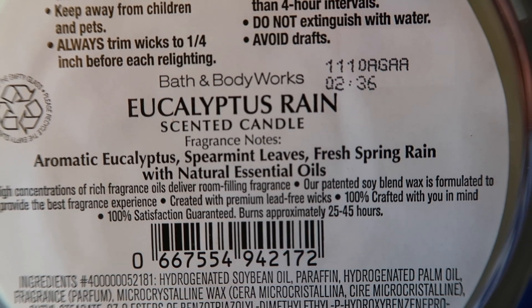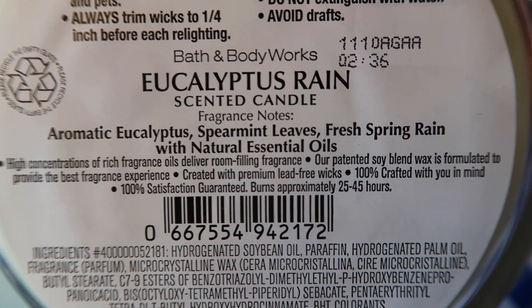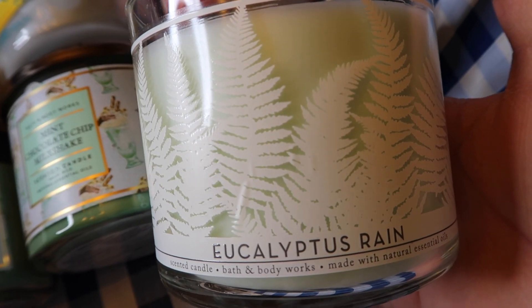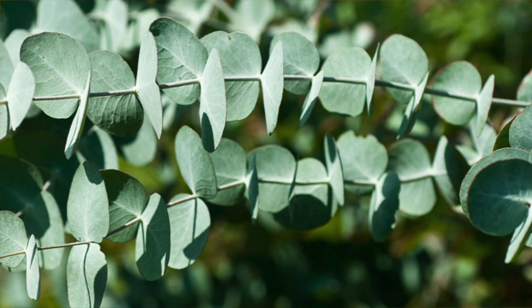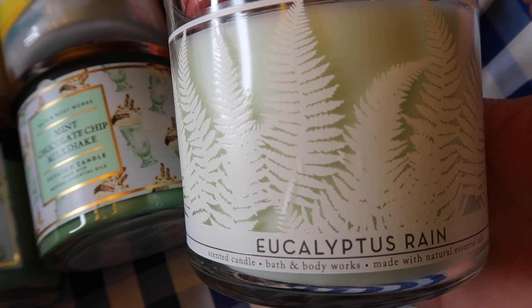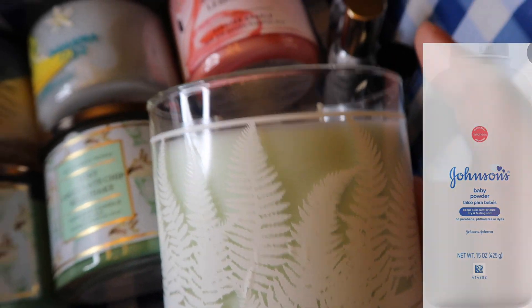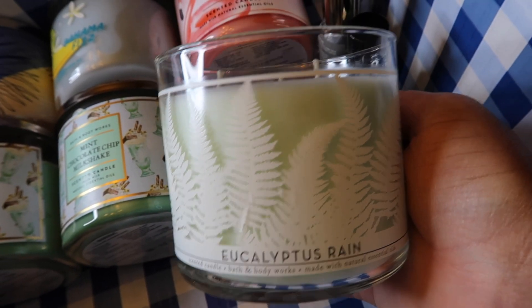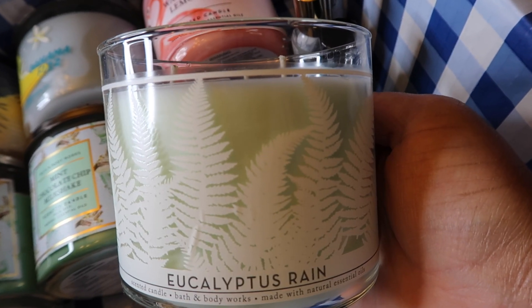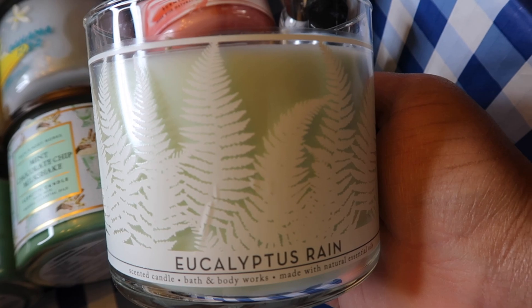Eucalyptus Rain's notes are aromatic eucalyptus, spearmint leaves, and fresh spring rain — a very eucalyptus, spearmint, minty, fresh candle. Right when I take the top off it's a strong contender. You get all three notes: the eucalyptus, the spearmint, and the fresh spring rain. It's very minty, aquatic, and fresh with a little powder from the spearmint and eucalyptus. This would be perfect in the bathroom, after a shower, or for eliminating odors.